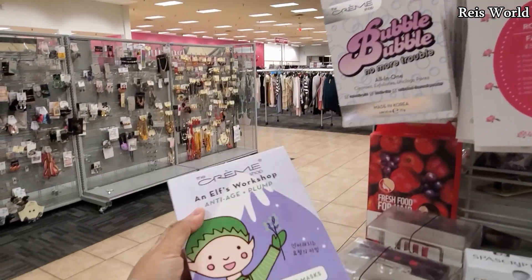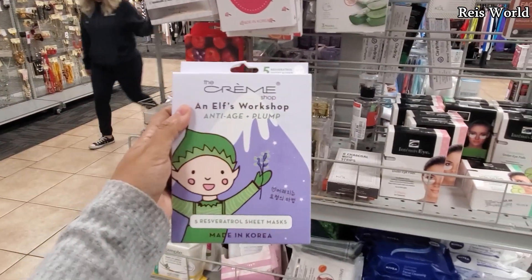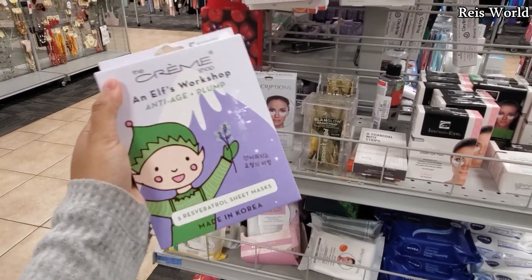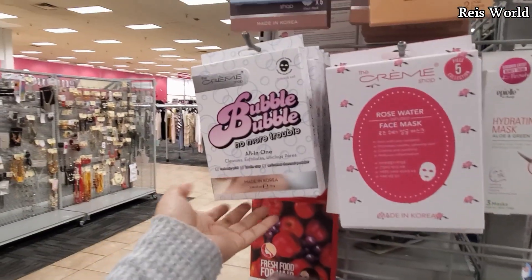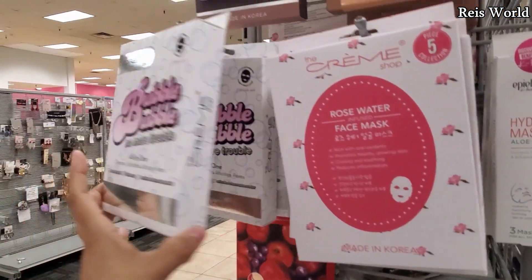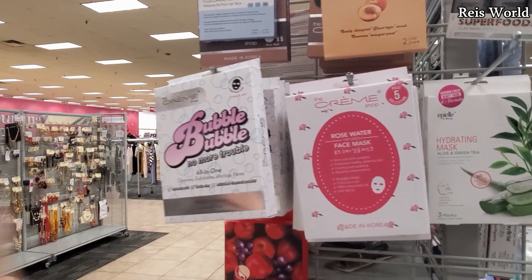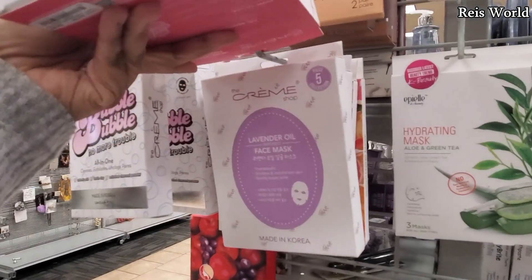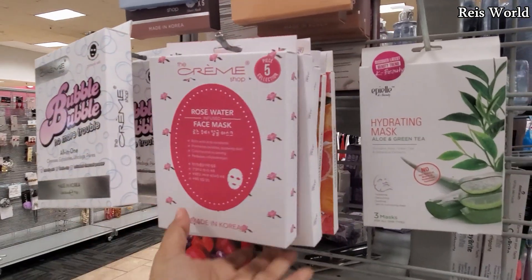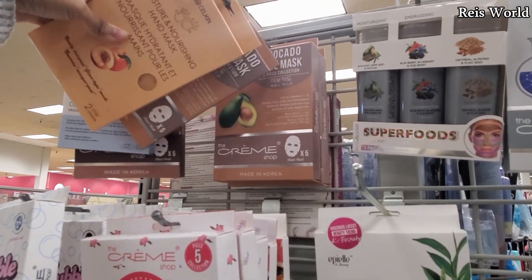I found more face masks. This one's five dollars — the Elf Workshop anti-plump. If I sent you a Christmas card, you most likely got this in it. Just check the expiration date — they're good to like 2026, trust me. And this one I want to try: Bubble Bubble No More Trouble — five dollars. It reminds me of that Power Rangers song. Oh, they got lavender oil, therapeutic, gently treats acne. They have the brightening one and the avocado one.